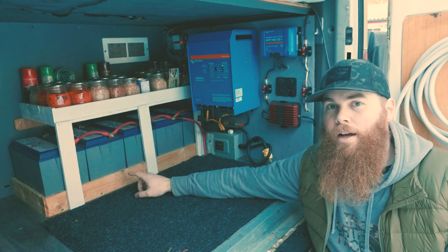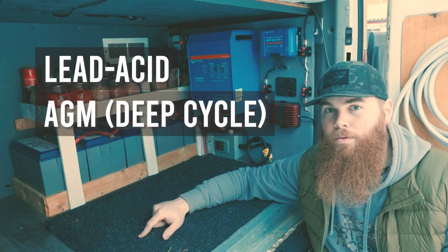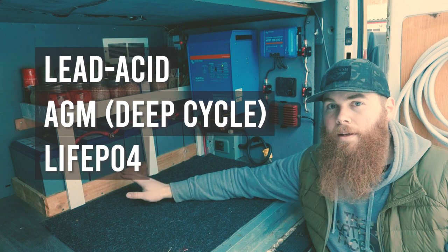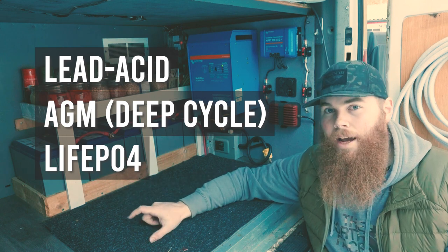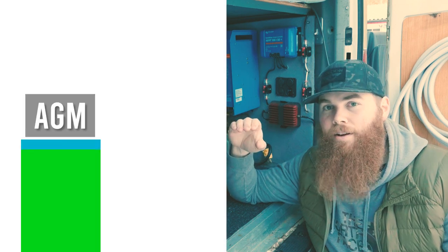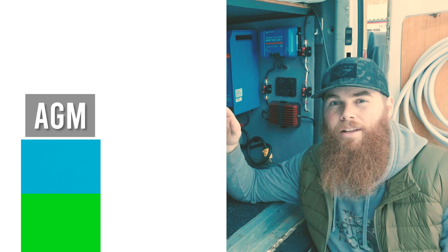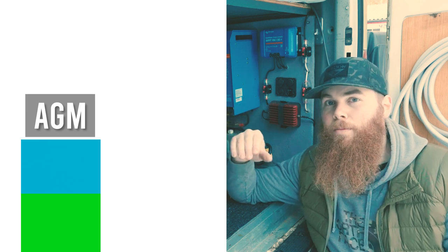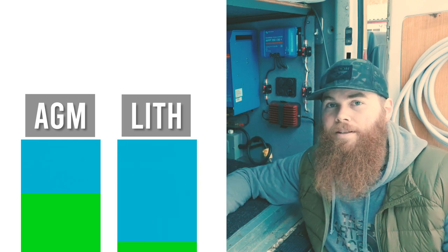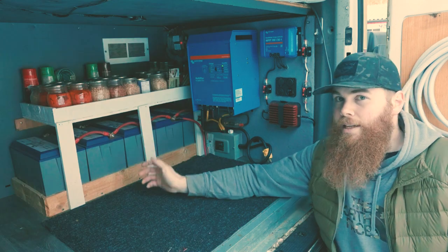With batteries, there are a couple of different types: you've got lead acid which is in your car, AGM deep cycles which are more for marine applications, and then lithium which are the more expensive option. The key difference between AGM and lithium is that with AGM you can only use about 50% of the battery capacity — so a 100 amp hour AGM battery only gives you 50 amp hours of usable capacity. With lithium, you've got 100% usable capacity and can drain it fully.